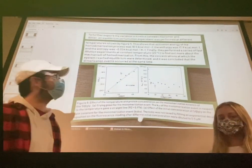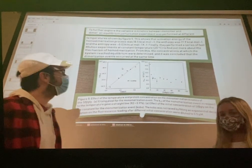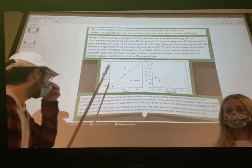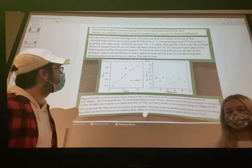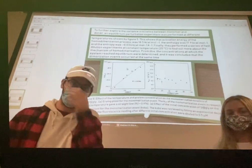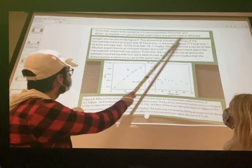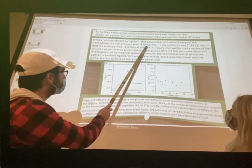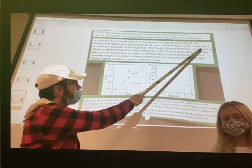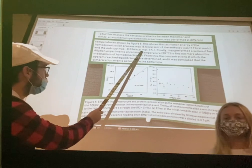To further explore the differences in kinetics between the monomer and the dimer, they performed a perturbation experiment at different temperatures, as seen in Figures 5a and 5b. From this, they calculated the activation energy, the entropy, and the enthalpy. As seen on our poster, the activation energy was 18.5 kcal/mol, the enthalpy was 17.9 kcal/mol, and the entropy was negative 0.034 kcal/mol.